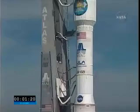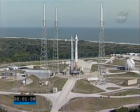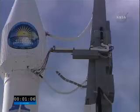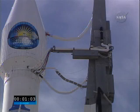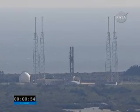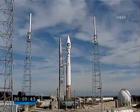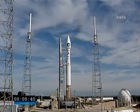120. FCS count started. T-minus one minute and counting. Stable at step three.